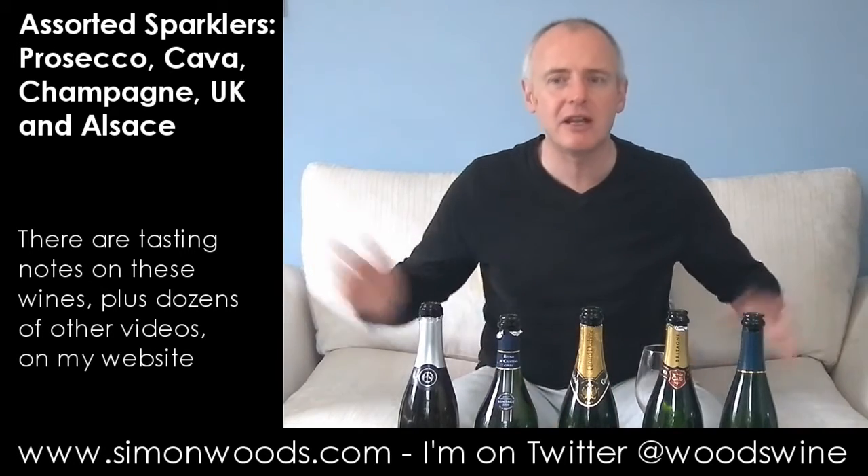Hi there, Simon from SimonWoods.com, faced with five sparkling wines. And have we got five different countries? Not quite five different countries. Once upon a time we would have had five different countries, but maybe we'll get on to that with wine number five. But we'll start off in Italy.